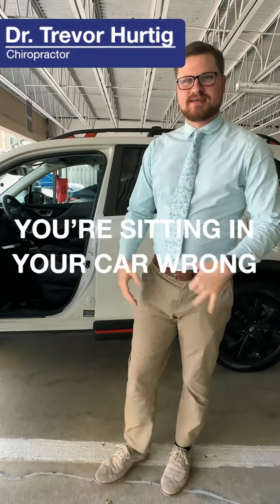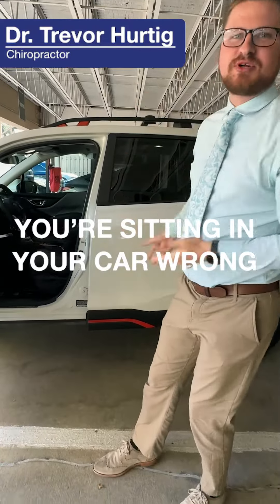Hi, this is Dr. Herding for Chiropractic, and I want to demonstrate proper seating position in a vehicle.